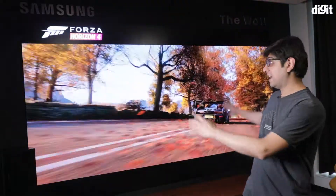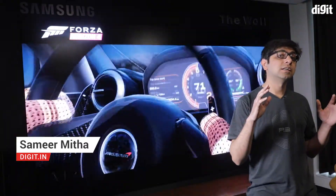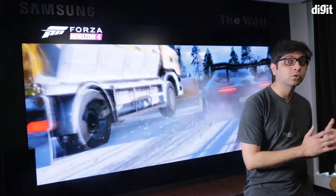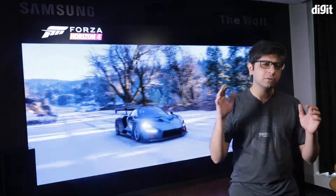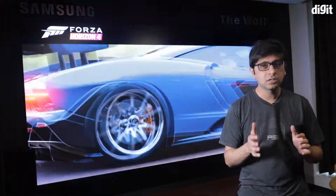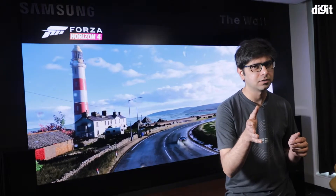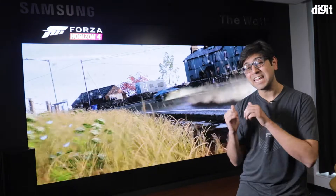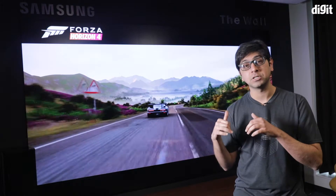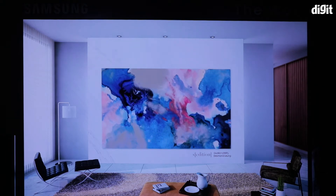Hey guys, welcome to Digit.in, and what I have behind me is Samsung's The Wall. It comes in 146 inches going all the way up to 292 inches, with prices ranging from 3.5 crores all the way up to 12 crores. If you're someone that is definitely going to consider something like this, you aren't going to be wondering why it's so expensive — you're going to be wondering what features it brings to the table. We're going to get an in-depth look at everything Samsung's The Wall can do from a technical perspective, looking at features and how it performs.